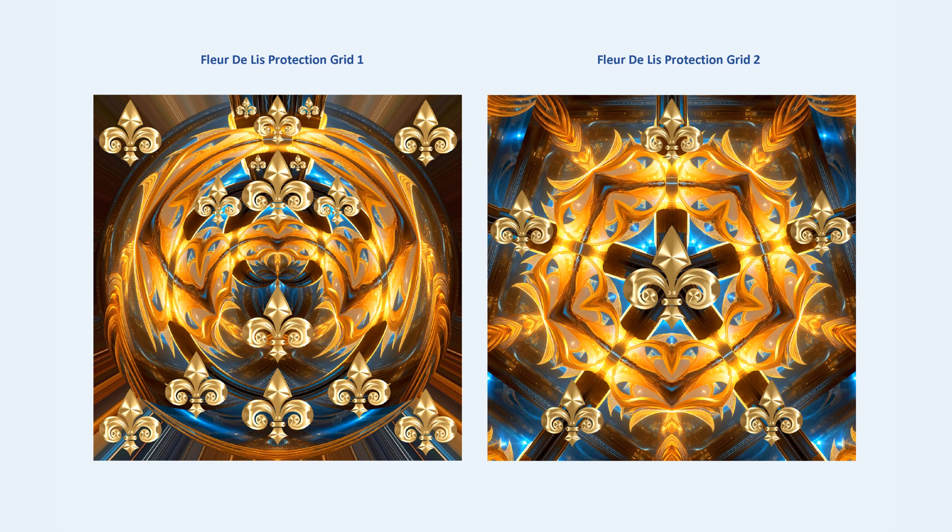What I like about these fleur-de-lis protection grids is that they can be used as prints to put on the wall in your home, as screensavers, or they could be used as a crystal grid base as part of the sacred geometry design. This is a high-end digital artwork file and sacred geometry for protection and healing. You can have it printed out, on your computer, or on your phone — it is digital and portable.